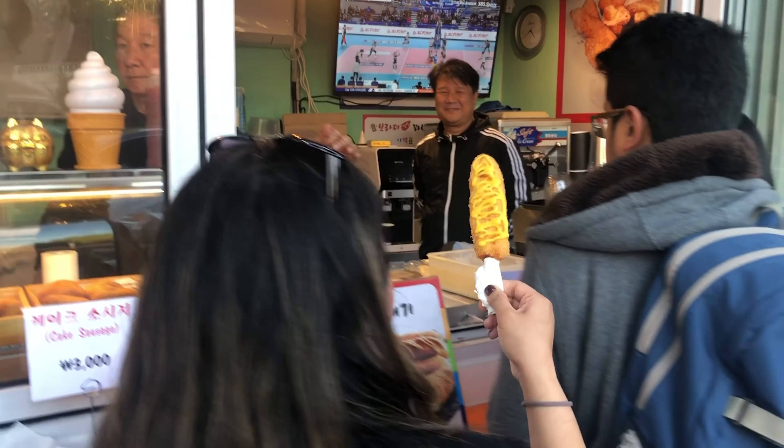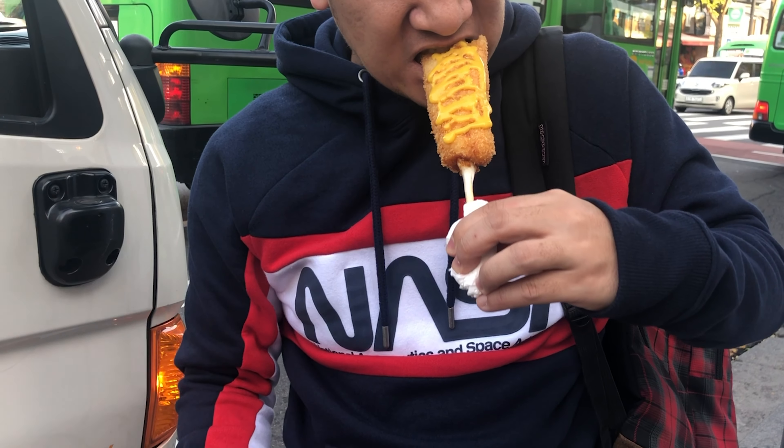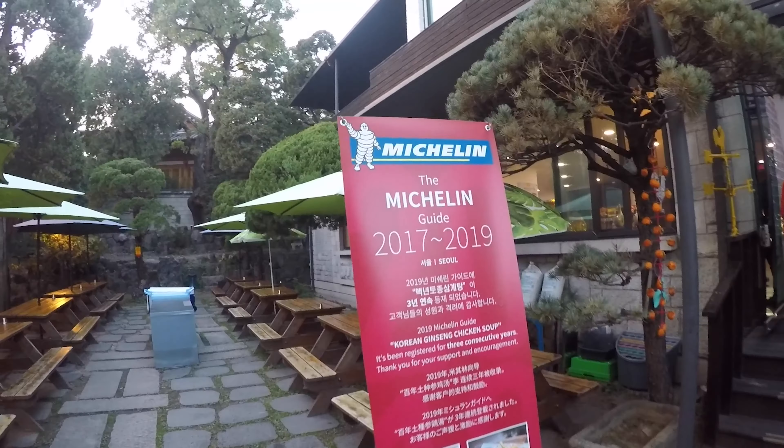Be mindful that if you plan on visiting Hanok Village, be quiet and respectful, as there are still a lot of locals living in the area.